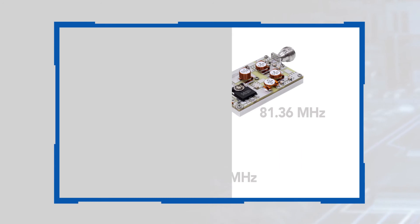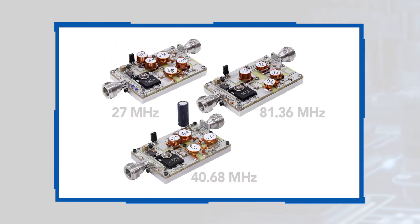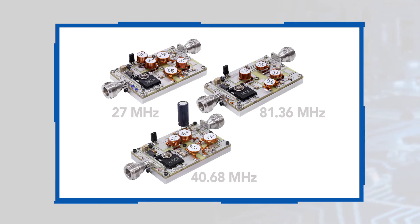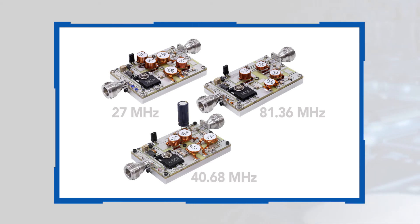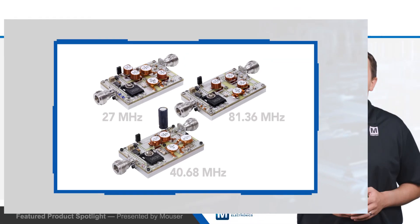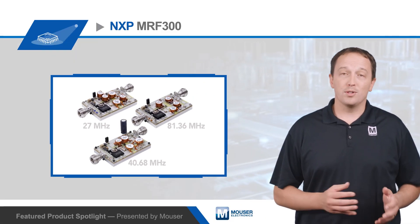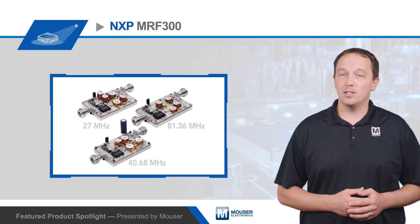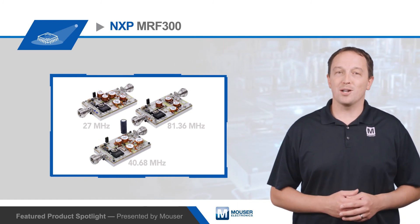NXP offers 2-inch by 3-inch power block reference circuits using cost-effective FR4 PCBs to demonstrate the benefits of the MRF300 transistors, and the transistors are part of NXP's product longevity program with a minimum 15-year supply assurance from product launch. For data sheets and more details on NXP's MRF300 RF Power LDMOS transistors, visit mouser.com.